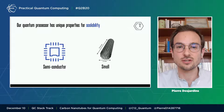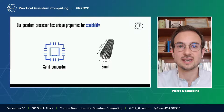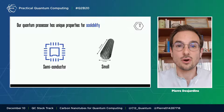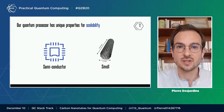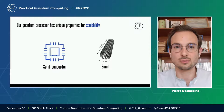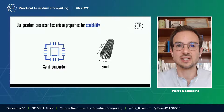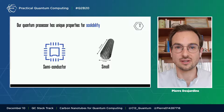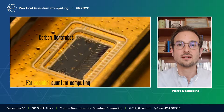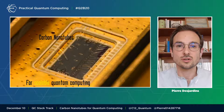We envision that the winning quantum platform will be semiconductor — it benefits from all the technological advances of the semiconductor industry for fabrication, and has the potential to have more and more controls miniaturized on chip. The footprint of a carbon nanotube is 10,000 times smaller than that of a superconducting qubit. Size increases the volume that needs to be cooled down. Like superconducting qubits, we operate at 20 mK, but with carbon nanotubes there is no need for a gigantic dilution fridge occupying a whole room. Carbon nanotubes have the potential to run quantum algorithms at large scale.